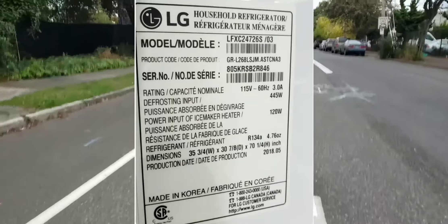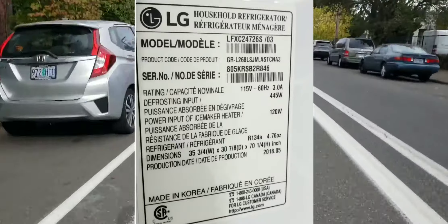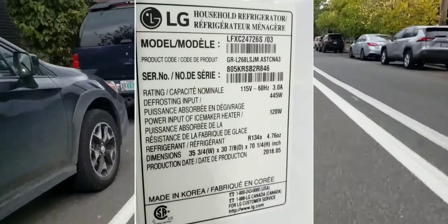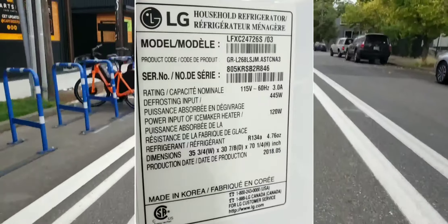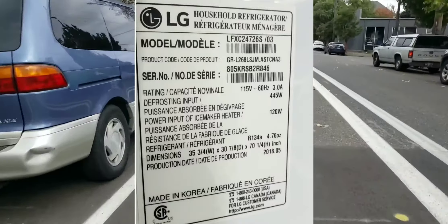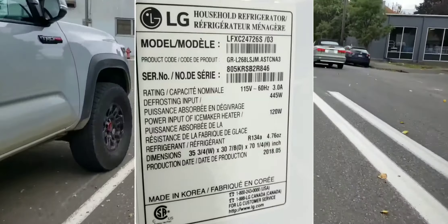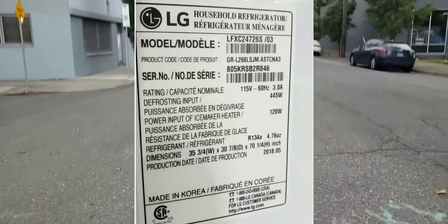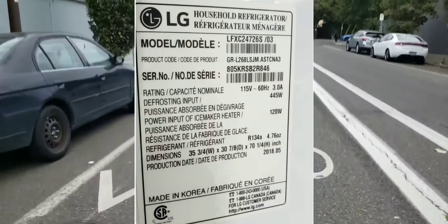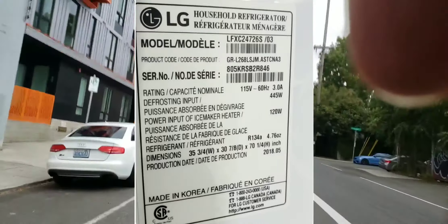Basically, our company would charge LG for the cost of that fridge because they are agreeing it's defective and needs to be returned — and Best Buy is going to take it. I can still work on a price for a mini fridge so you have something in the meantime to work for you until they can send somebody out.